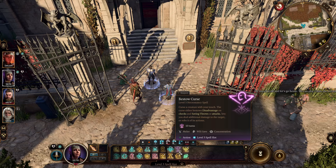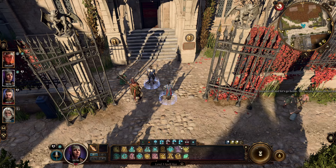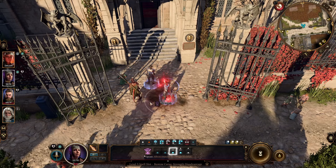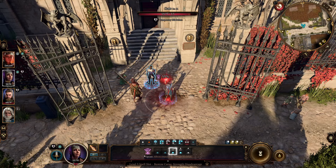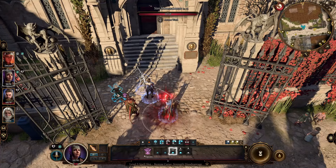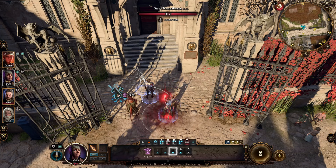I'll take Shadowheart and cast Bestow Curse, which has a Wisdom saving throw. If I do it on Gale, I have a 55% chance of succeeding, but if I do it on the Gnome, I only have a 30% chance. So why the huge 25% difference?